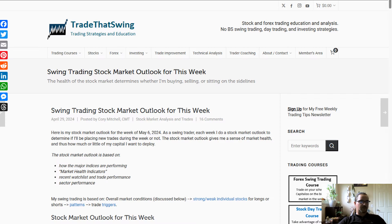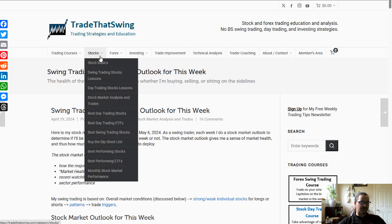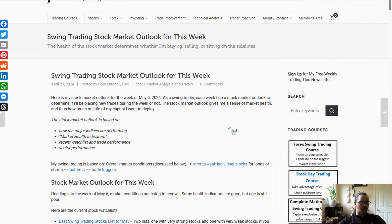Hello everyone, Cory Mitchell here with TradeThatSwing.com and this is your Swing Trading Stock Market Outlook for the week of May 6th. If you're ever looking for the updated version of this article, you can go under Stocks and Stock Market Analysis and Trades and it'll usually be up there within the first few posts, updated each week.